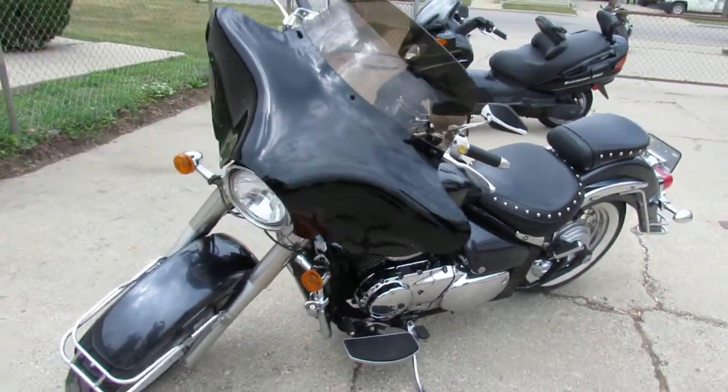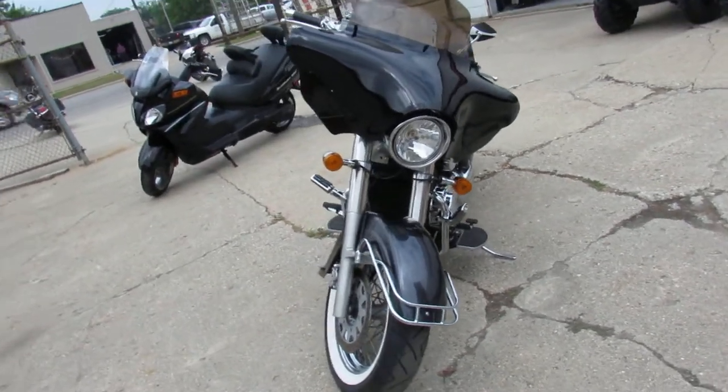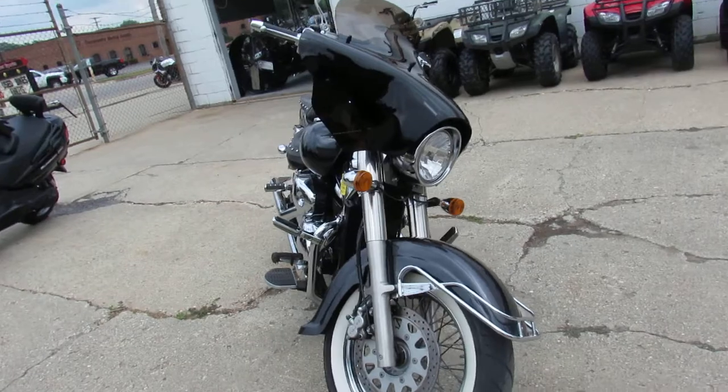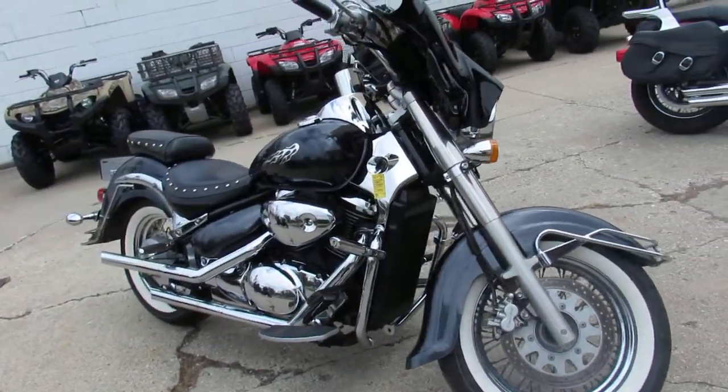Hey guys, it's ApprovalPowerSports.com here doing some videos on our used bikes. We got over 500 used bikes on showroom for sale right now. Today I'm going to show you the used Suzuki Boulevard C50 for sale, only $27.99 guys.